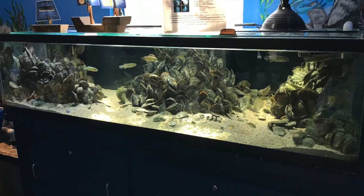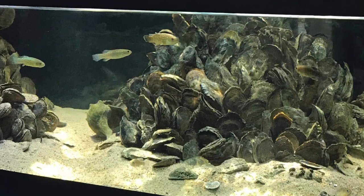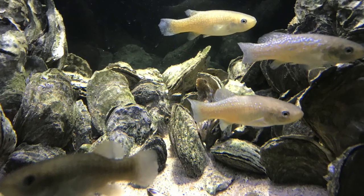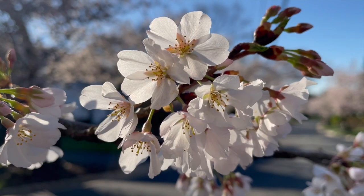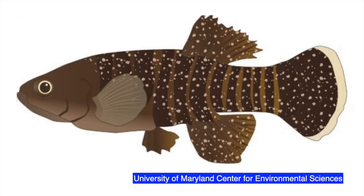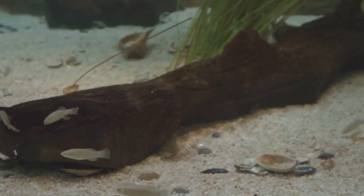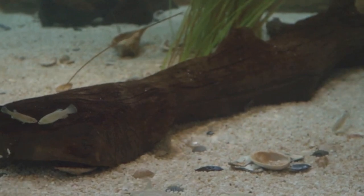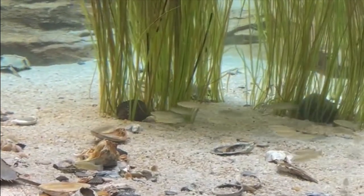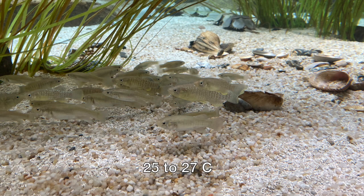Mummichog don't need a heater and will do fine at room temperature — the mid-60s to mid-70s F (about 18 to 25 C). As with many temperate fish species, they begin spawning in the spring when days start getting longer. Male mummichog will develop a green color with yellow sequins and yellow or orange ventral fins. They'll breed through the early fall. To get them to spawn, you'll probably need to increase their photoperiod to 12 hours or more of daylight, and bumping up the temperature to the high 70s or low 80s F (25 to 27 C) will also help.